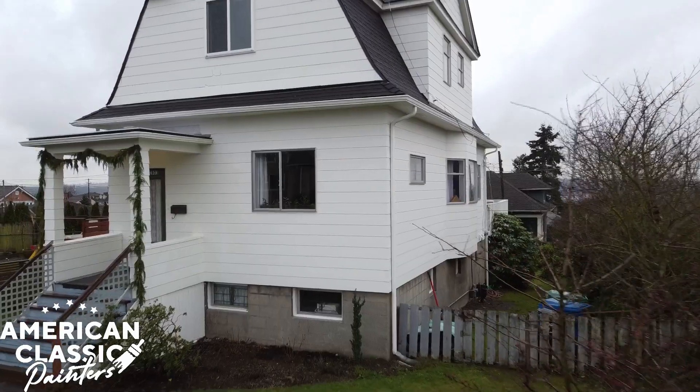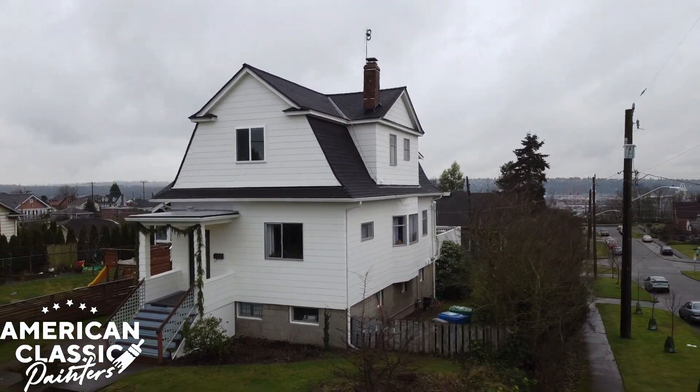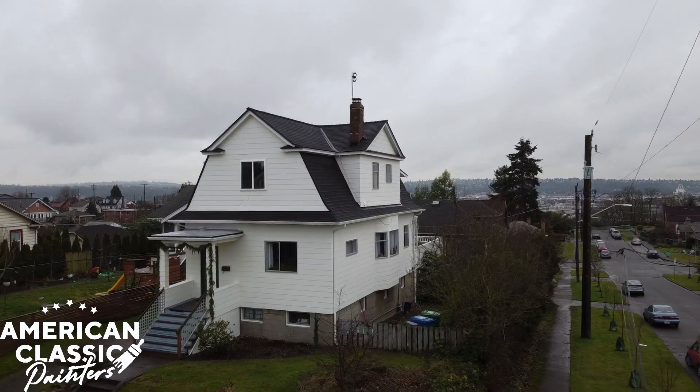Hi everyone, Dennis here, and today we're going to be talking about this beautiful house located in North Seattle, which took us about five business days to complete. The entire house was painted in Dover White, which is a Sherwin-Williams color — the code for it is 6385. The product we used is Sherwin-Williams Super Paint in low luster.